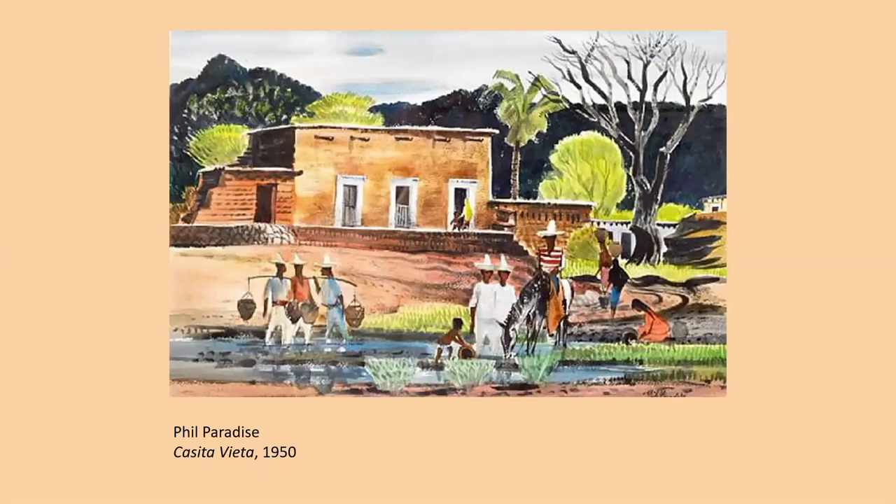Unless Paradise specifically noted it with marks on the painting, we don't know for sure if we're looking at a scene in Mexico or Guatemala. Nevertheless, it certainly has the flavor of Mexico, and the men hauling water may have brought it into the home in Alamos — and there it is sitting on the shelf.